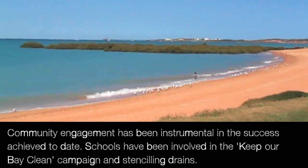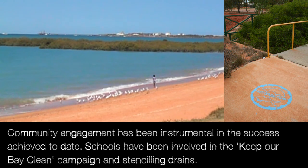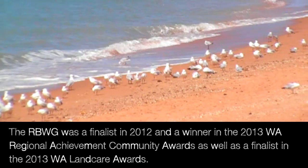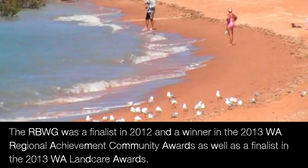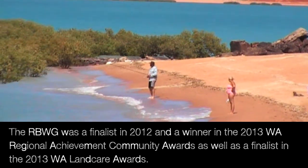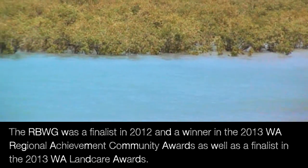Schools have been involved in the Keep Our Bay Clean campaign and stencil in drains. Celebrate the Bay Day was held and was a great success. The Roebuck Bay Working Group was a finalist in the 2012 and a winner in the 2013 WA Regional Achievement Community Awards, as well as a finalist in the 2013 WA Landcare Awards.